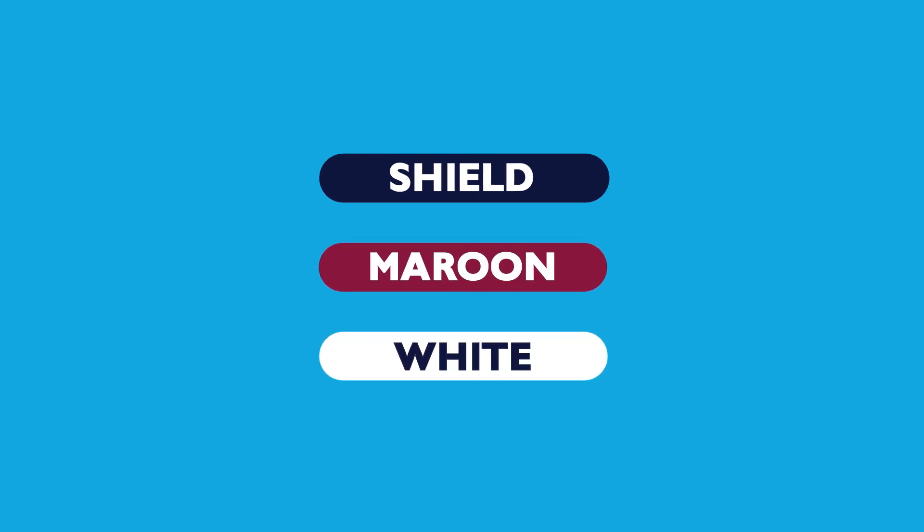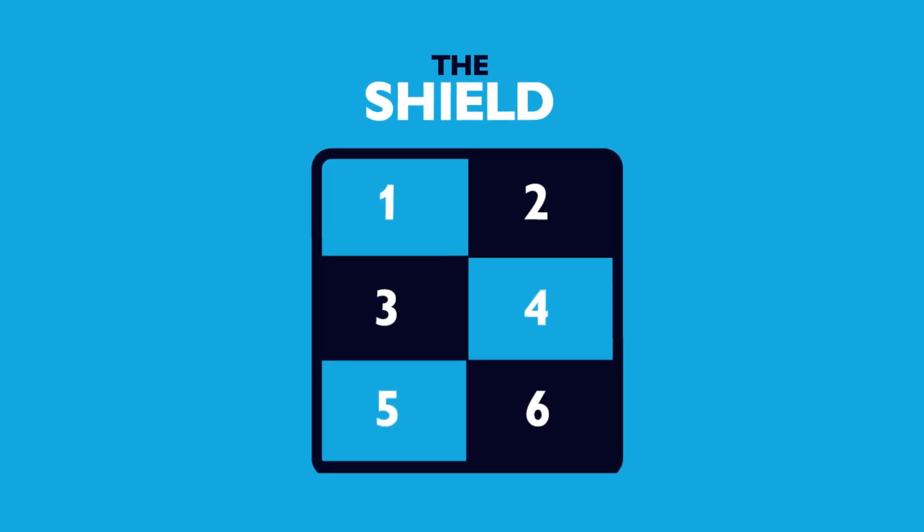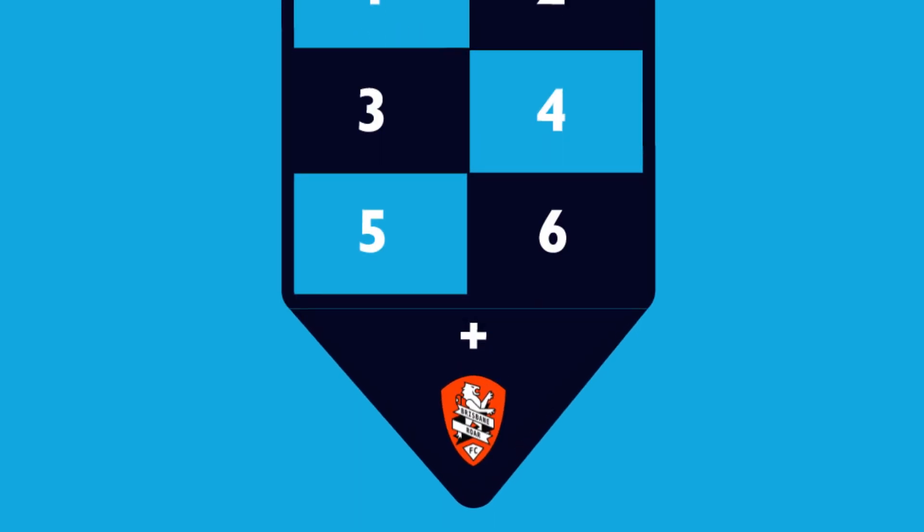Each club will play in one of three pools in the upcoming pre-season phase. The top six ranked clubs have been allocated to the Shield pool, which will also include the Brisbane RAW 2-Star Academy.